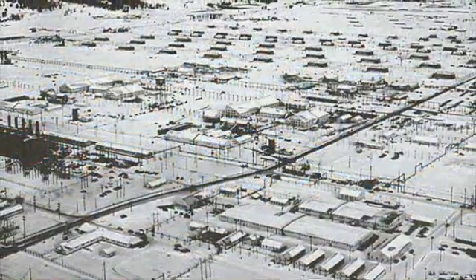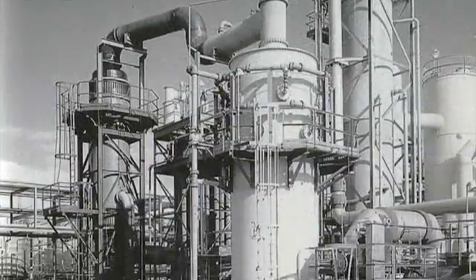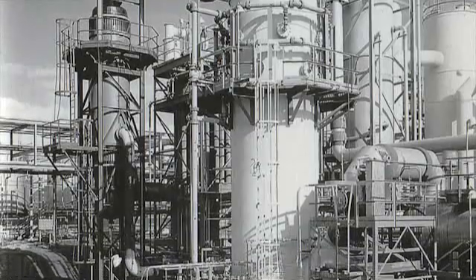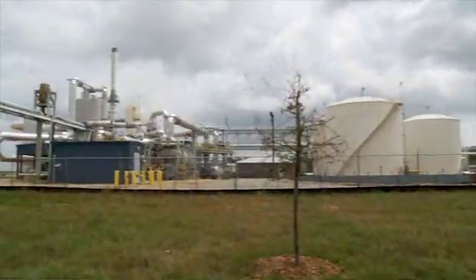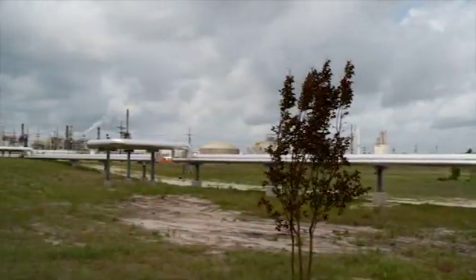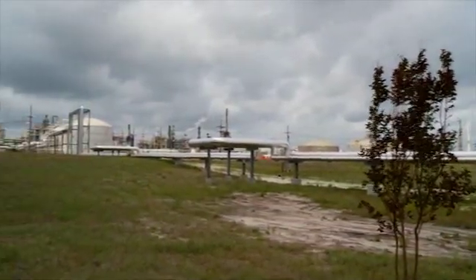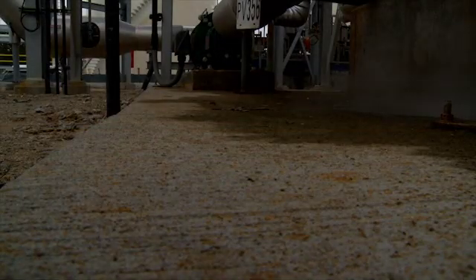The company's outside-the-box modernization solution included building the new plant partially with components from a decommissioned 30-year-old government munitions plant, 1,100 miles away in Wisconsin. The second component was locating the plant next door to a large manufacturer that would buy the main byproduct of the sulfuric acid process — steam. The primary purpose of this facility is to produce steam; the secondary byproduct is actually sulfuric acid, which is reversed from what we typically see.